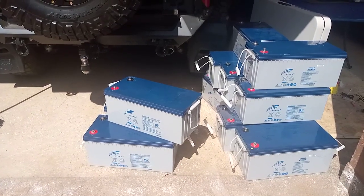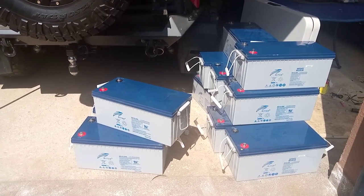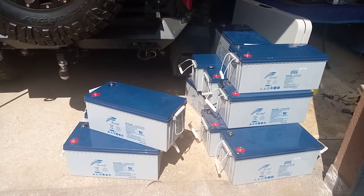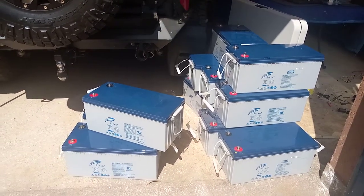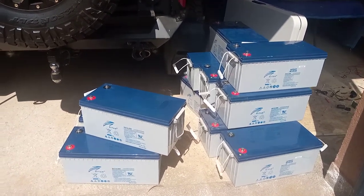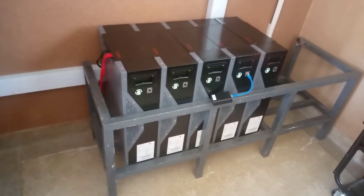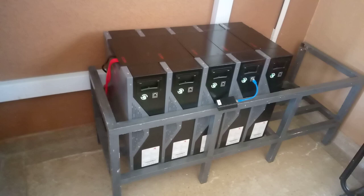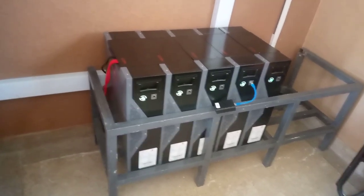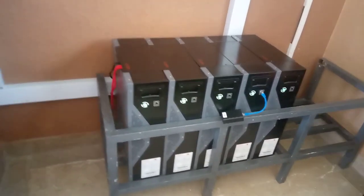These are the gel batteries that we removed and upgraded with lithium-ion batteries — 12 pieces, 200Ah each. So I'm taking you now to where we're having the new battery bank. We have 5 WECO lithium-ion batteries. Each is 5.3 kWh, so we're having 5 of them.